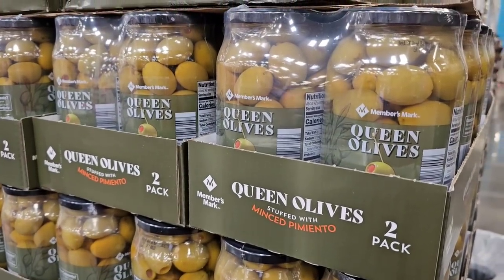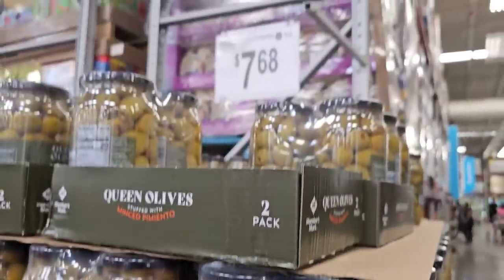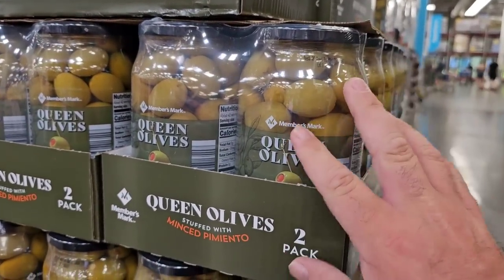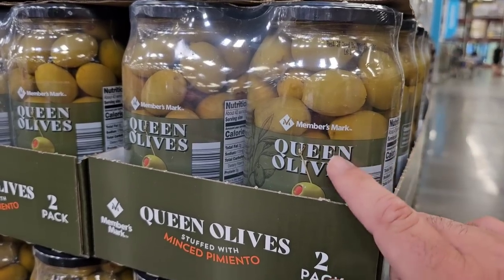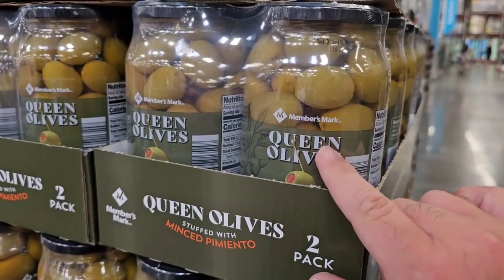I'm really excited to see that the Queen Olives are back at Sam's Club. They've been out of these for a while. $7.68 for two 21-ounce jars. They used to be $6.98 not that long ago. This might be a deal where it went away and came back at a higher price, but $7.68 still feels like an okay deal. These are delicious.